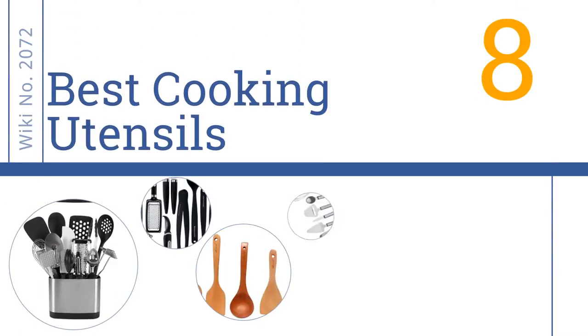Easy Vid presents the 8 best cooking utensils. Let's get started with the list.